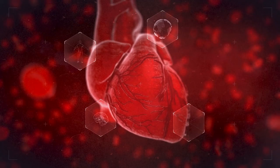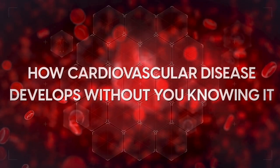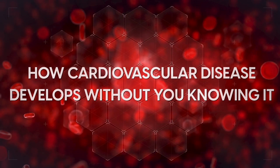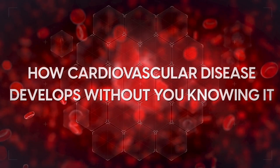Don't go anywhere and keep watching. In this video we'll explore how cardiovascular disease develops without you knowing it, what markers you should watch for and how you can reduce your risks of cardiovascular disease.